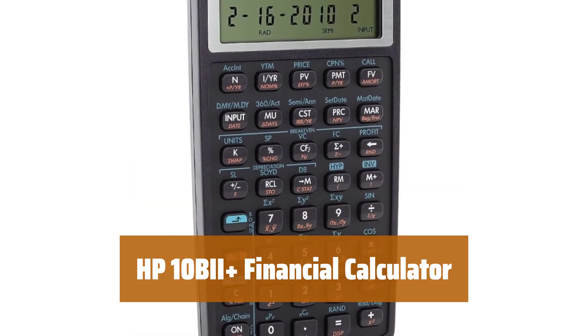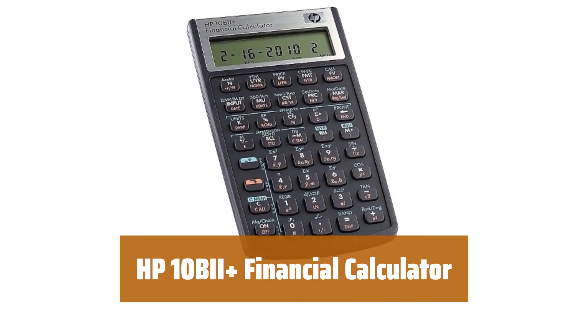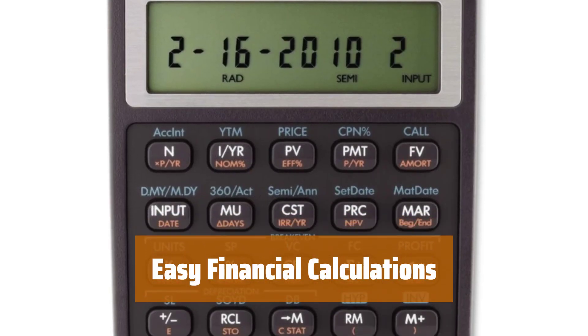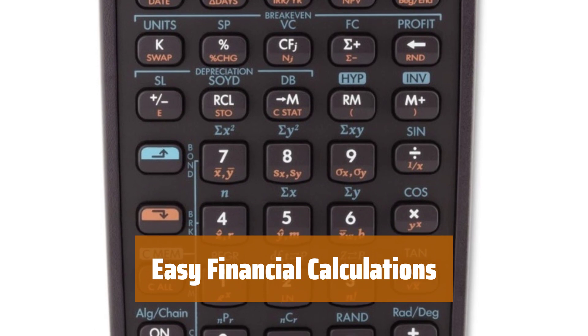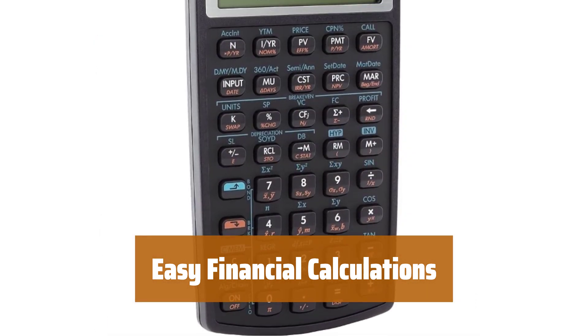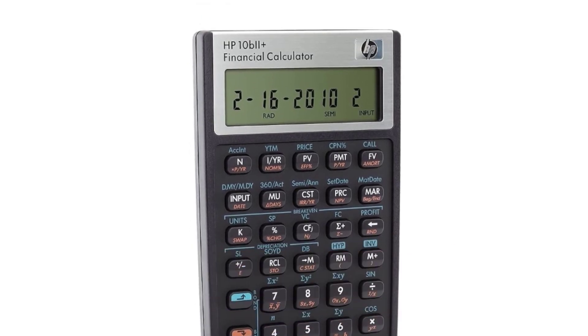Number 1. Make the smart choice for your business and finance needs. With over 100 time-saving functions, you'll work quicker and more efficiently. Easily calculate loan payments, interest rates, conversions, standard deviation, percent, TVM, NPV, IRR, cash flows, and more. Simplify your financial calculations with the HP 10BII Plus.